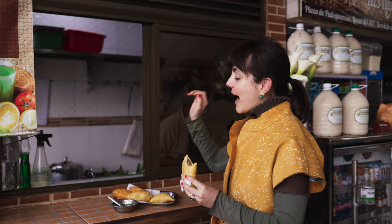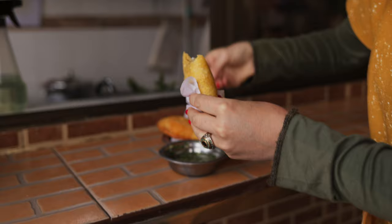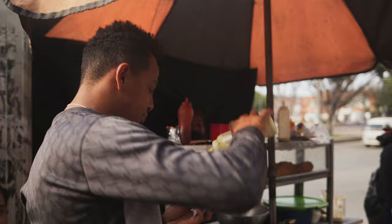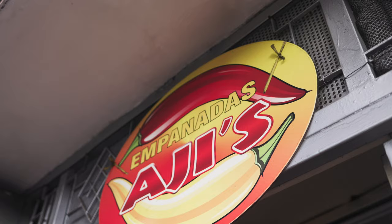Here we have arepas de huevo, also known as empanadas de huevo. One of the most important things about empanadas is aji. It's a combination of cilantro, green onion, red chili, lime, and vinegar. But it changes from place to place, and people really take pride on the way they prepare it.